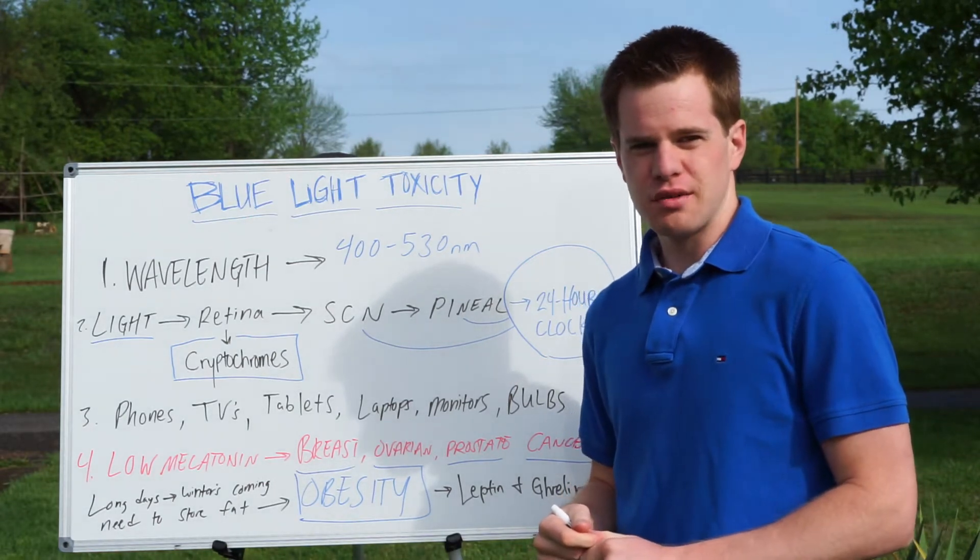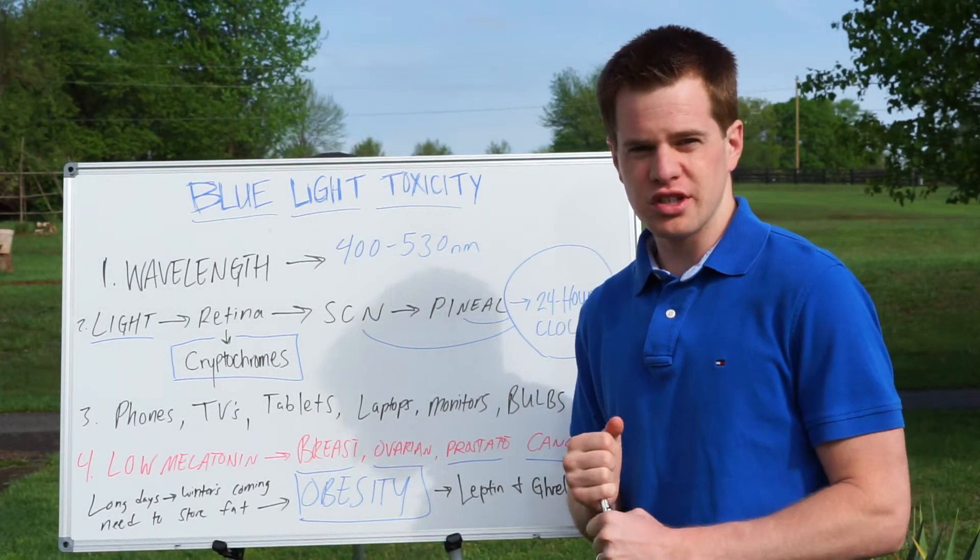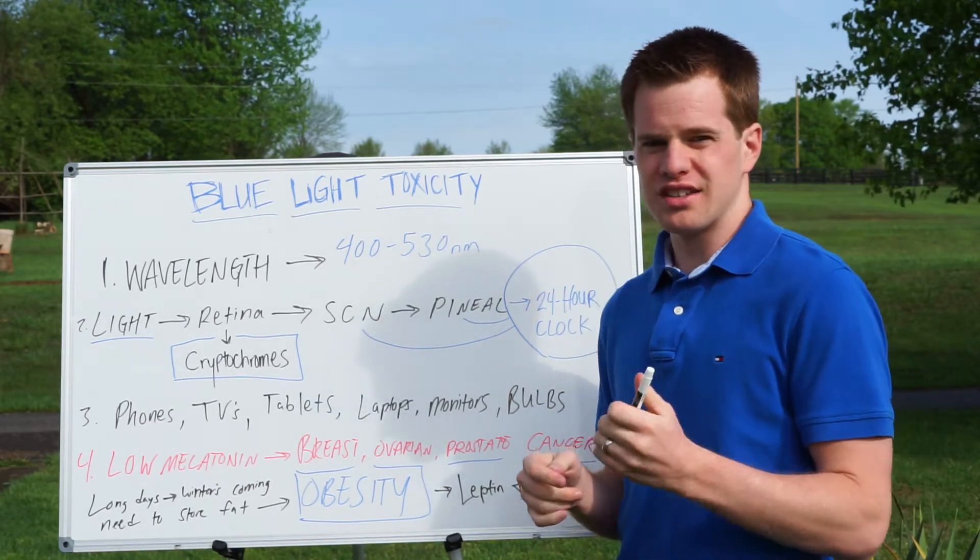Hello, I'm Evan Brand, Certified Functional Medicine Practitioner and Board Certified Holistic Nutritionist, talking with you today about blue light toxicity.